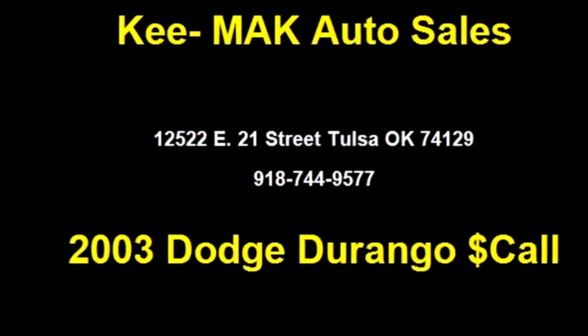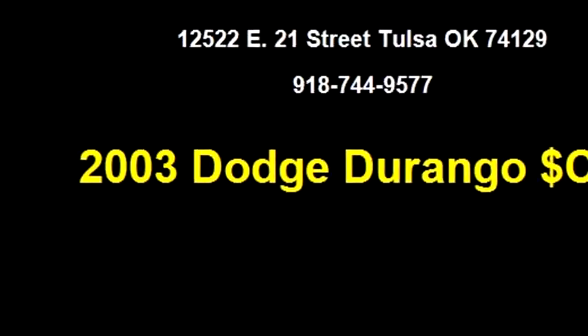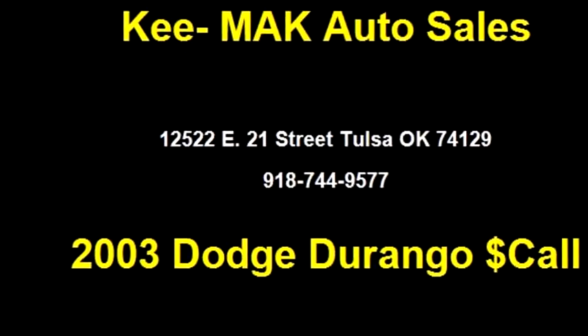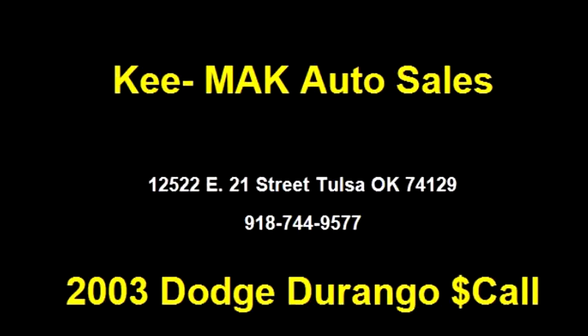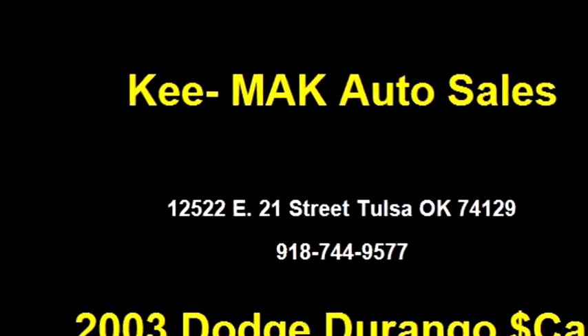Mac Auto Sales proudly presents this 2003 Dodge Durango SLT. The body style is 4 doors. Transmission is automatic. Drive train is RWD.